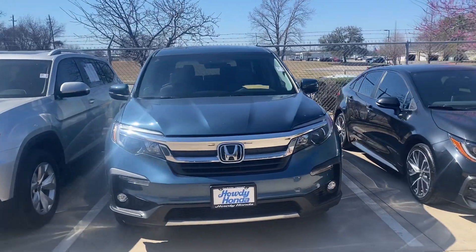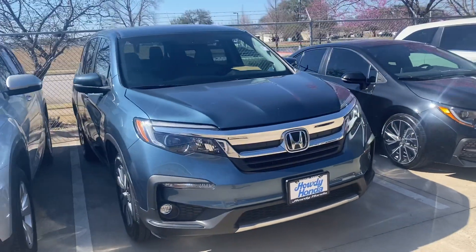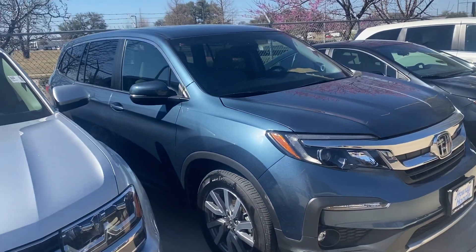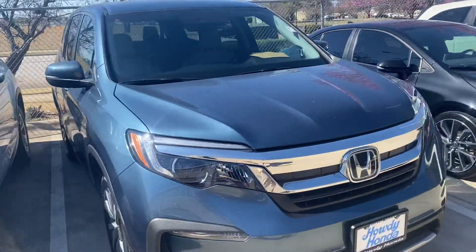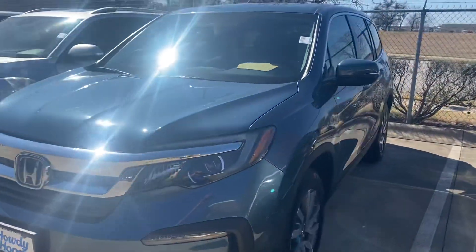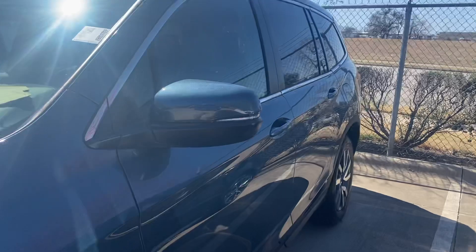Hey Nicole, it's Brad from Howdy Honda. I'm just trying to give you a little video — it's called Steel Sapphire Metallic, so it is a cool blue color. Let's go check it out.